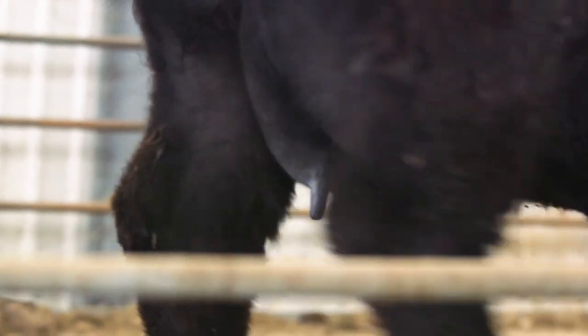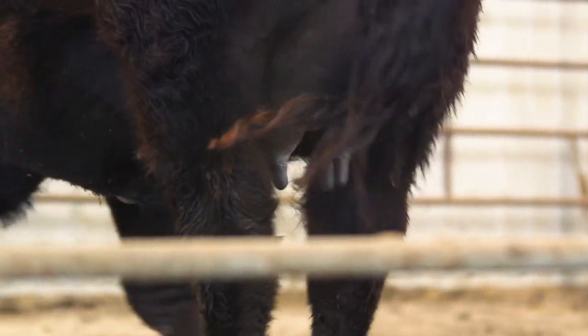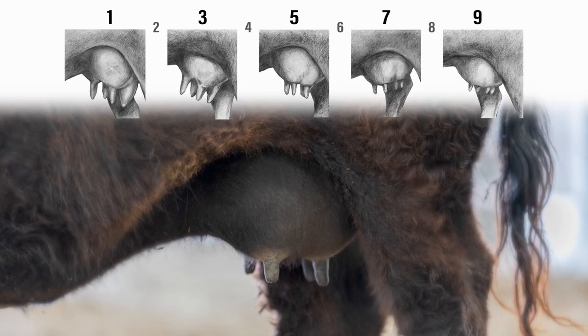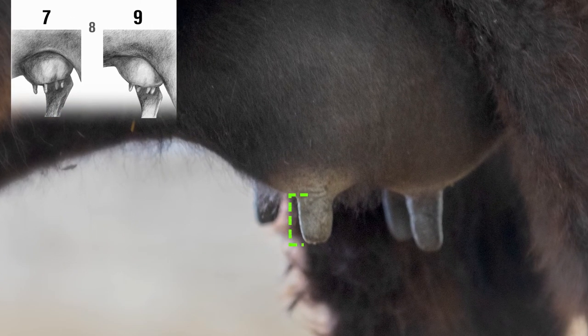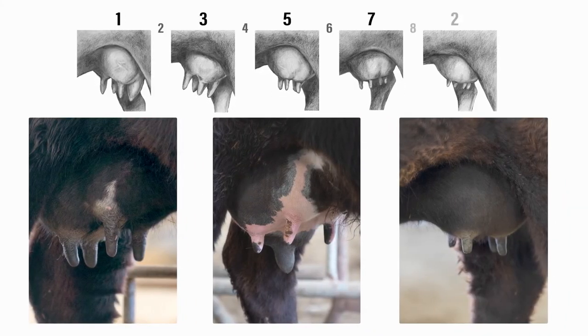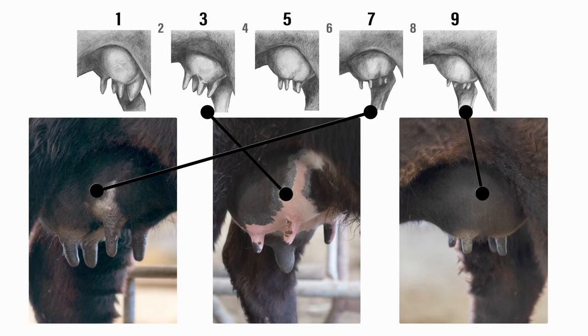Here's a final example for teat size. Focusing in on the front left quarter, we notice right away that this teat is going to be on the small teat size end of the scale. It's very small in both length and diameter. Comparing to the sketches, this female scores a 9 for teat size. Here are those examples side by side with scores of 7, 3, and 9 for teat size.